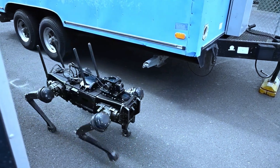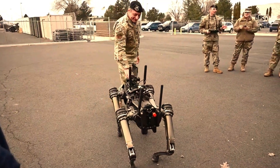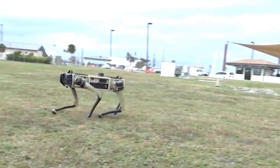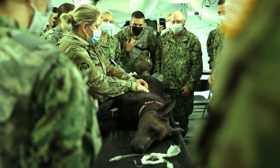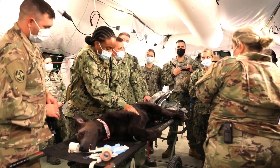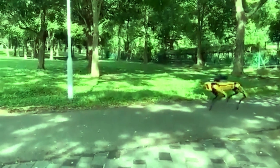Robot dogs have come a long way since their early prototypes. Initially designed as toys or gimmicks, they now possess advanced features that make them more lifelike and useful. With advancements in artificial intelligence, AI, robotics and materials engineering, robot dogs have become more capable, interactive and autonomous.